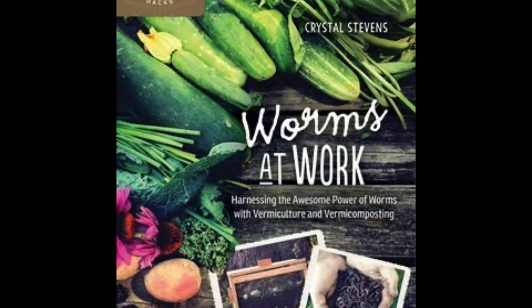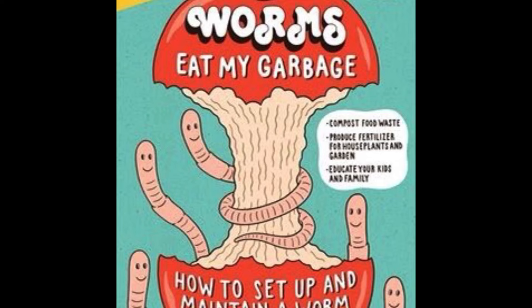Next we have Worms Eat My Garbage — which is a great title — by Mary Applehoff. This is a kid-friendly guide about how to compost with worms. Worms don't just eat dead leaves and grass; they'll also eat other organic matter, like your apple peels and all those other things you could throw into your compost.